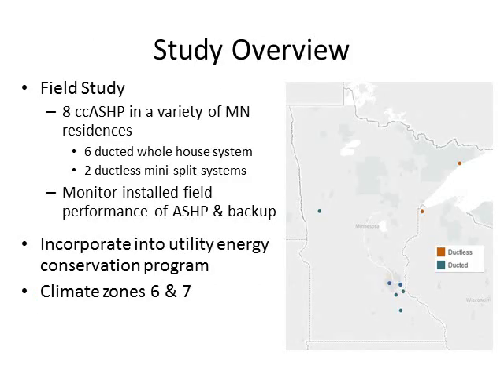We wanted to put these heat pump systems in real homes with real heating and cooling loads to see how they actually perform. They have been studied in more moderate climates, but not one as cold as Minnesota. This diagram shows the spread of different sites we monitored — five sites in the southeast portion of the state near the Twin Cities metro area, one on the western side, and two in the northeast. There were six total ducted systems and two ductless.